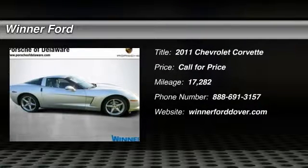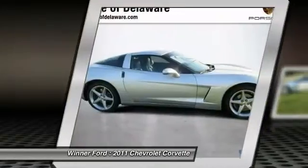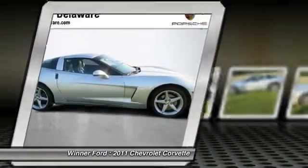The 2011 Corvette. The Chevy Corvette is America's best-known nameplate. If you are looking for sharp and fast, the Vette is for you.